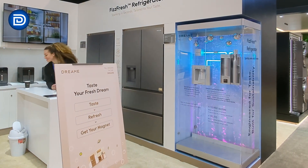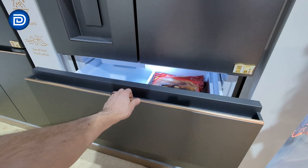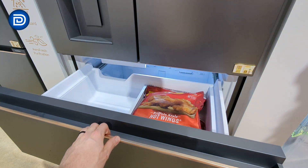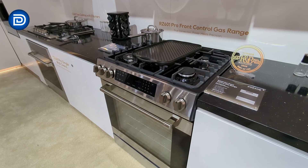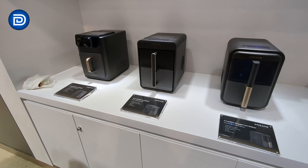In the kitchen, Dreamy is showing the Z Fresh refrigerator with a slim flush-fit design, dual cooling, deep freezing, and multi-zone temperature drawers. The Fizz Fresh refrigerator adds instant sparkling water with adjustable carbonation and Ice Duo technology for both cube and crunchy ice. They also offer dishwashers, microwaves, gas ranges, cooktops, and countertop appliances like espresso machines and air fryers.